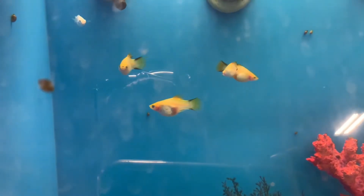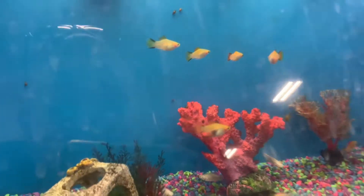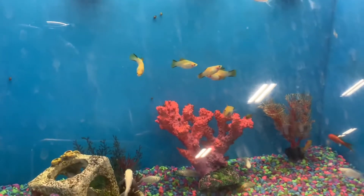Those ones — you can see their guts in there. See those white ones up there? You can see all their insides. They're clear.